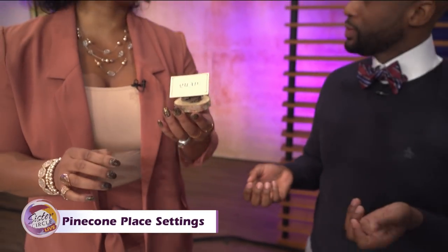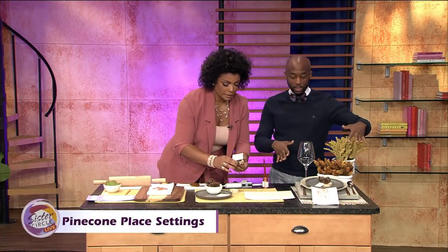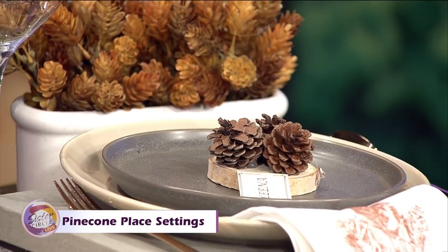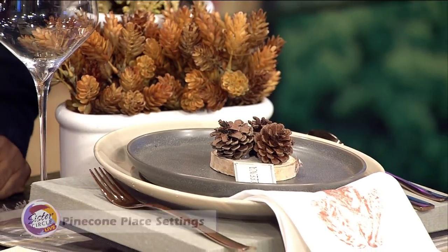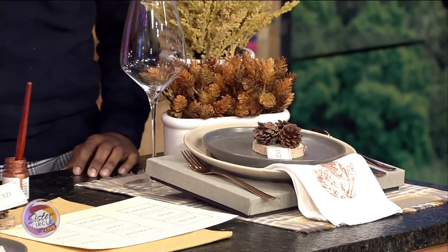Sister Circle, we got to steal this! This is what the completed project looks like when it's all said and done. Just imagine your entire dining table completely draped, put together — and this is so cool because you can do this with your kids. It's so fun.